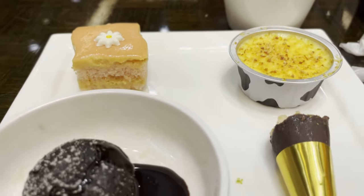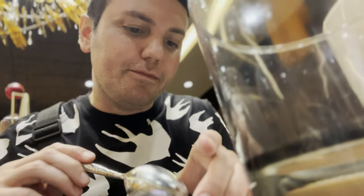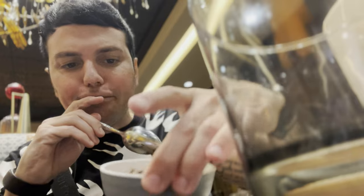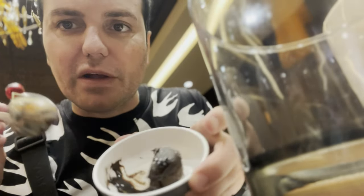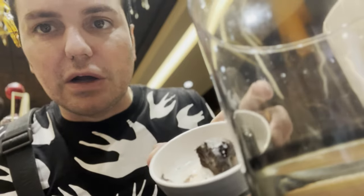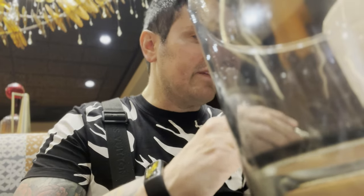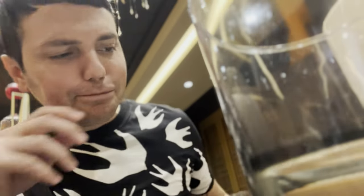Molten chocolate lava cake — I have to get that. It's good, but there's no molten lava coming out of it — it's just like a brownie with some pot chocolate salsa in it. And then we have the guava cake — very citrusy, good though. Anyway, we're going to finish this up and I'll give you my final thoughts.